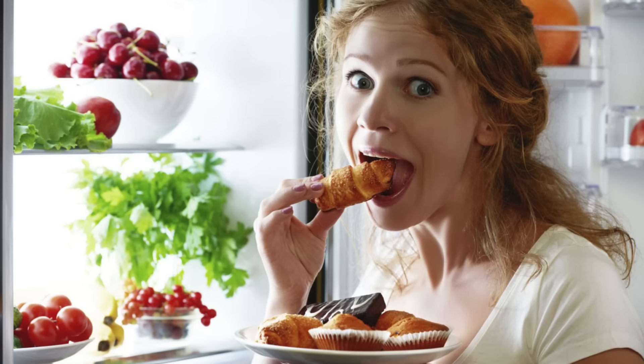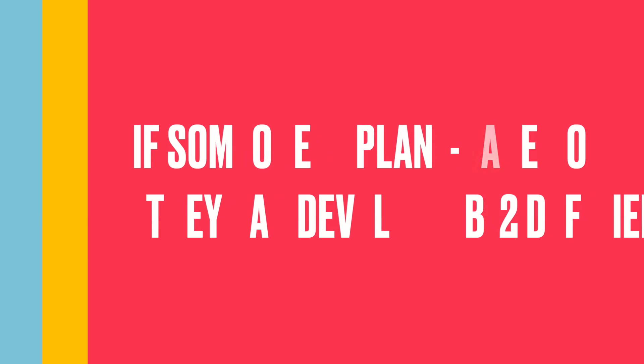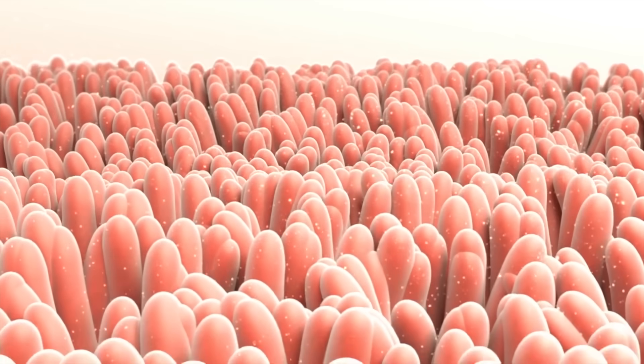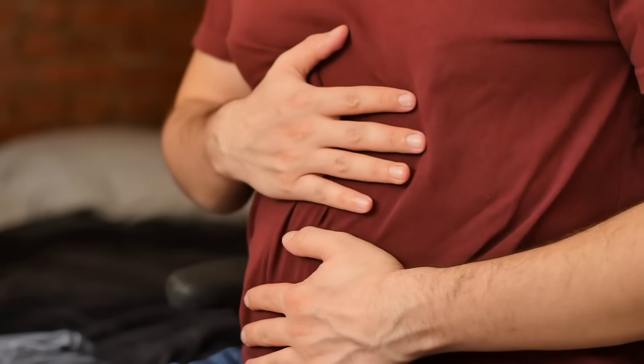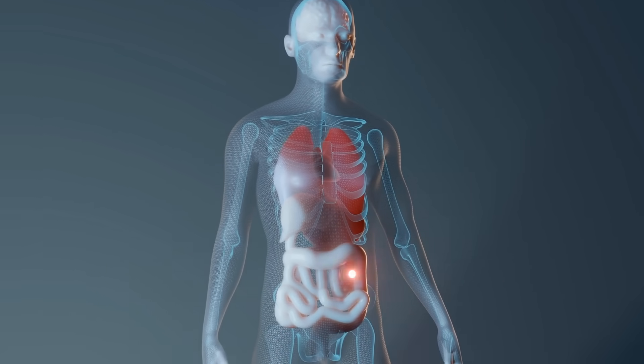How does one become deficient in B12? It could be because of your diet — because you don't eat animal products. There is no B12 in plants; it's in animal products or bacteria that can create B12. So if someone's plant-based or vegan, they can develop a B12 deficiency unless they supplement. But the more likely reason, especially if you're older, is absorption. They don't have good absorption in their digestive system. If you don't have enough hydrochloric acid, you can't break down the protein to dislodge that B12 — it's all locked up in the protein and you never pull it out.